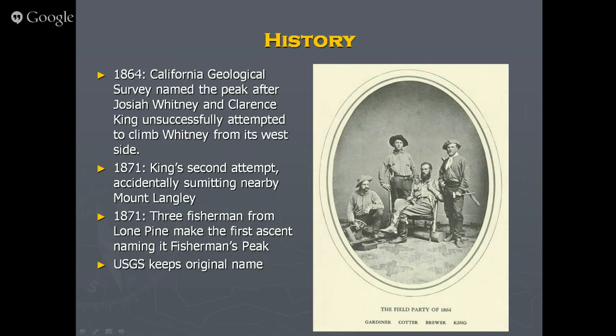When it was pointed out that he'd climbed the wrong mountain, he didn't believe it — but it was later proven. He wanted to go back, but before he could, three fishermen from Lone Pine just went right up and said they were going to name it Fisherman's Peak. They were the first ascensionists, so for a while it was called Fisherman's Peak. Then the USGS said no, it's going to be Mount Whitney — and people in Lone Pine have been a little upset about their mountain ever since.